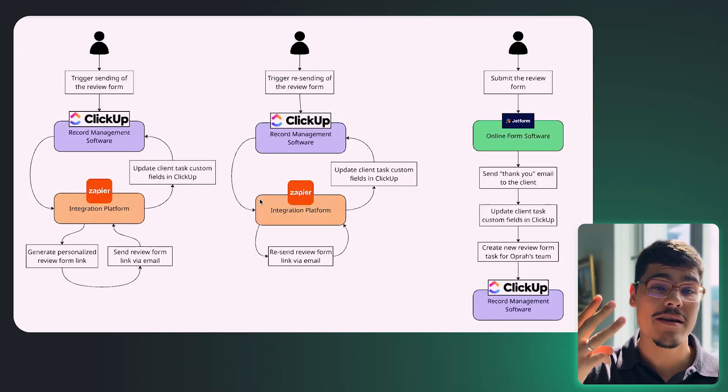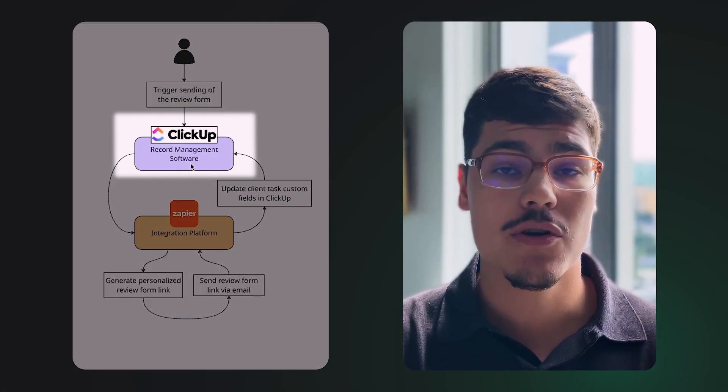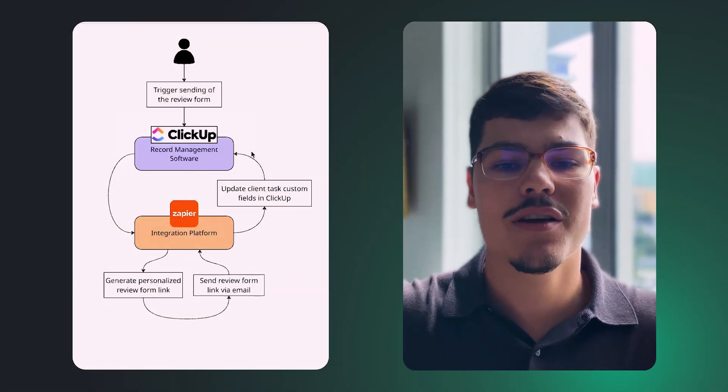With all these components, let's dive into the functionalities — or functional requirements — of the system, to ensure whatever we're building aligns with Opera's and her team's expectations. We'll break it down into three main components. Before someone can access the form, we have to give them the link. So the first functionality is triggering the sending of the review form.